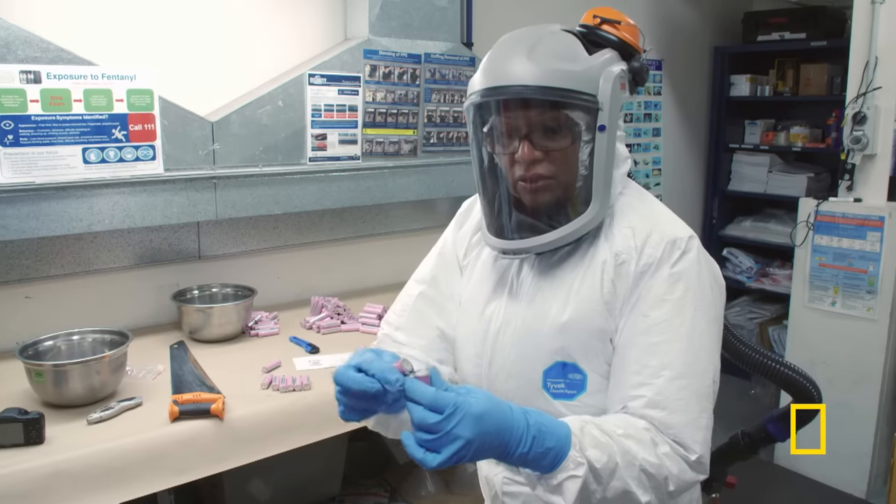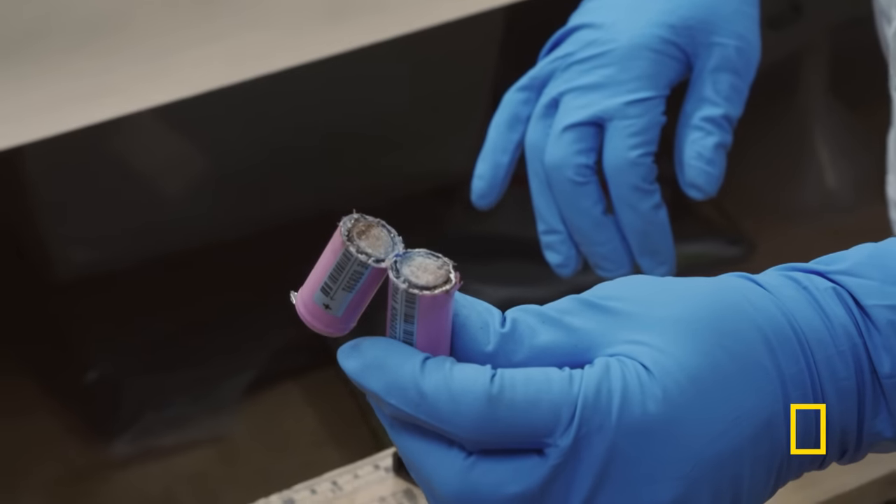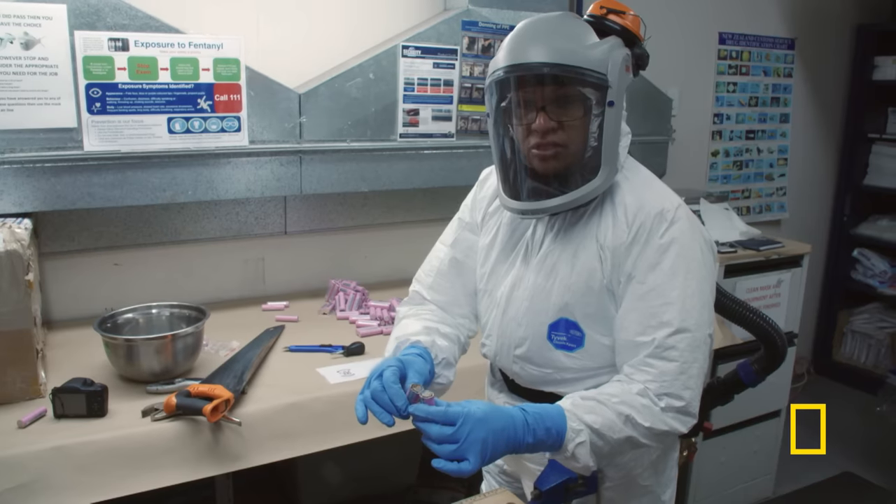Bingo. You can see the white powder here — this is what's inside. We are going to test it for illicit substances.